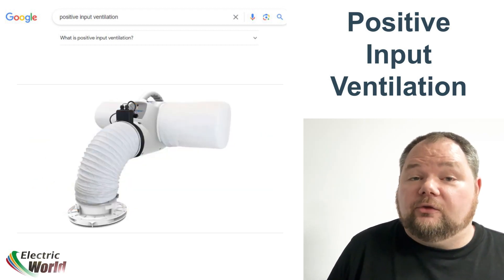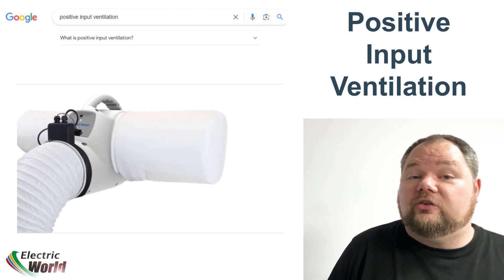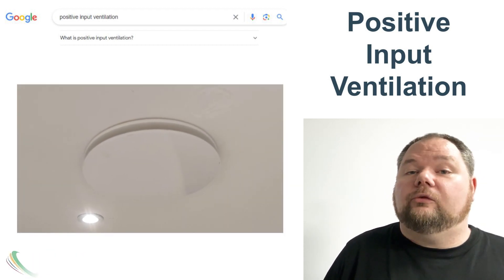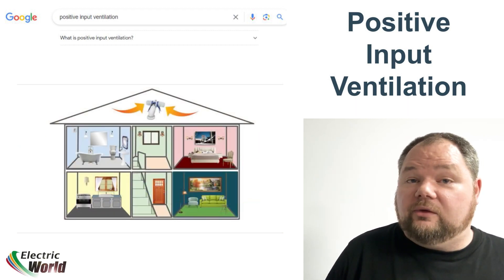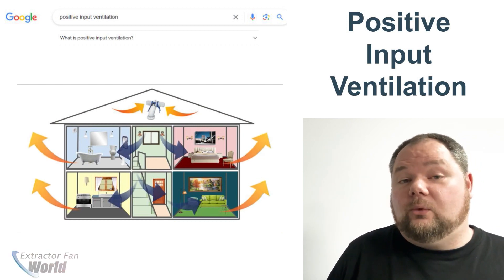PIV units filter the incoming air, removing any particles such as pollen, and then gently release the fresh air through a central vent into your home at a constant rate to create positive air pressure. This results in the air in the property being continually diluted, displaced and replaced, creating a healthier indoor air quality.